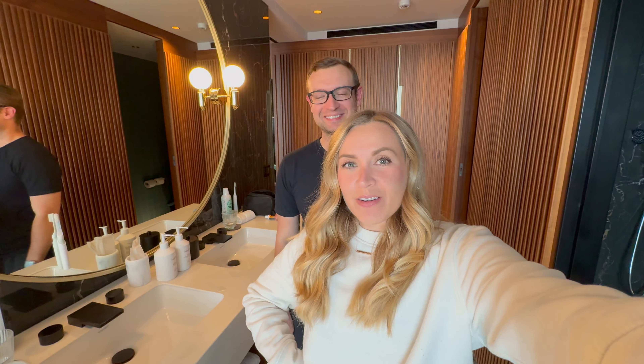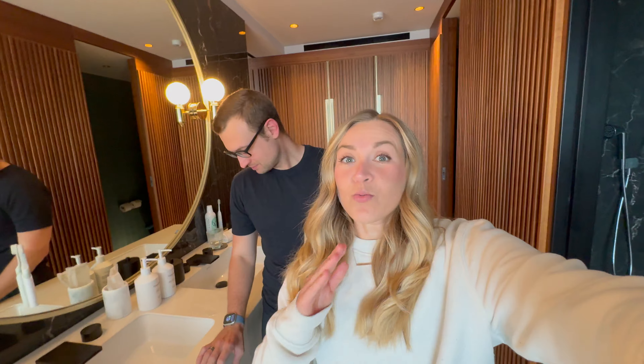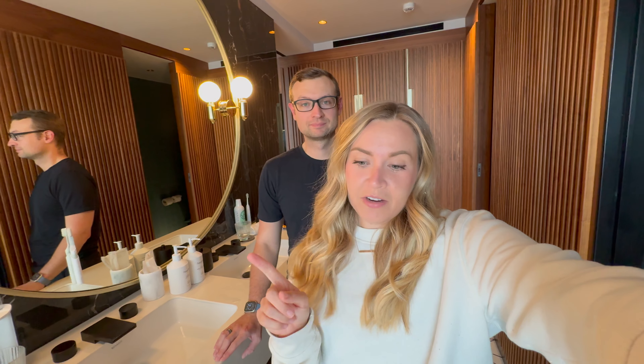Hello and welcome to Barcelona, Spain. It's our first day here. We are staying at an incredible hotel that I will show you later, but today we're going to go on a walking tour. It was raining a little bit earlier, but it has stopped — knock on wood — so we will hopefully not get rained on.